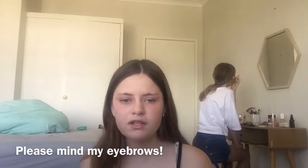Hey guys, it's Jessica back again for another YouTube video. Today I'm going to be doing a Boxing Day haul because I did a poll on my Instagram and you guys told me to do a Boxing Day haul.